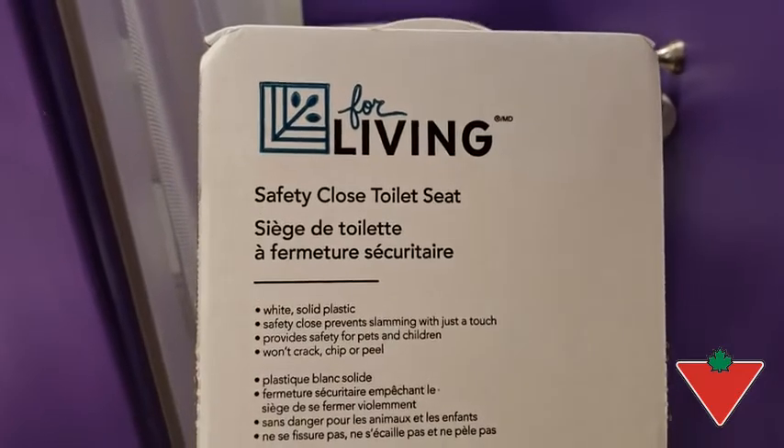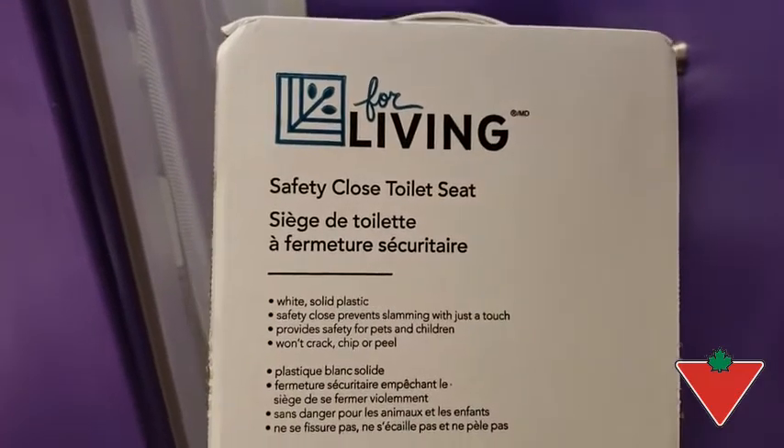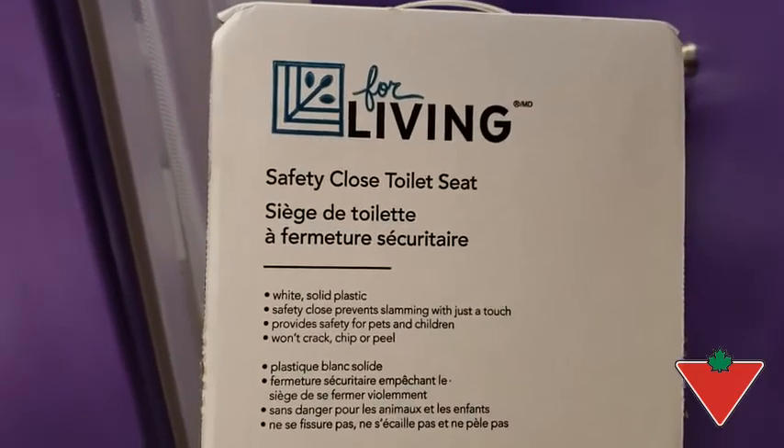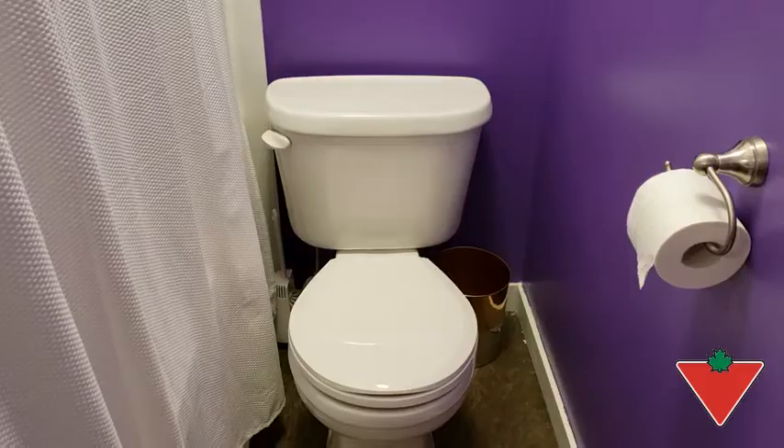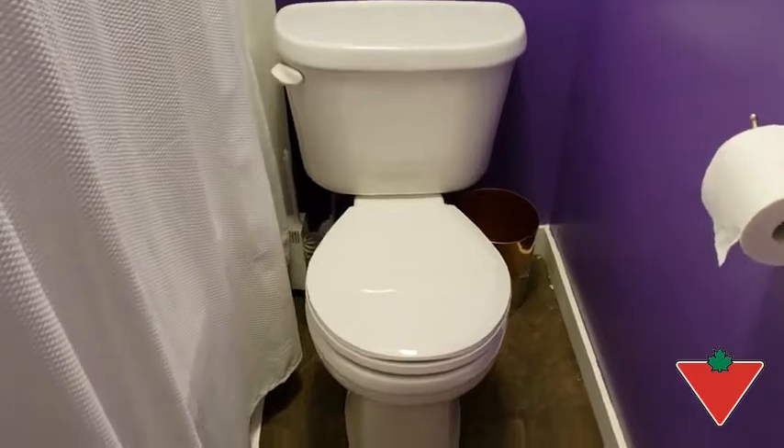Hi, I'm Mike from CVS Newfoundland. The Canadian Tire Tested for Life program sent me a safety close toilet seat. I tested the toilet seat by installing it and checking the slow close function.